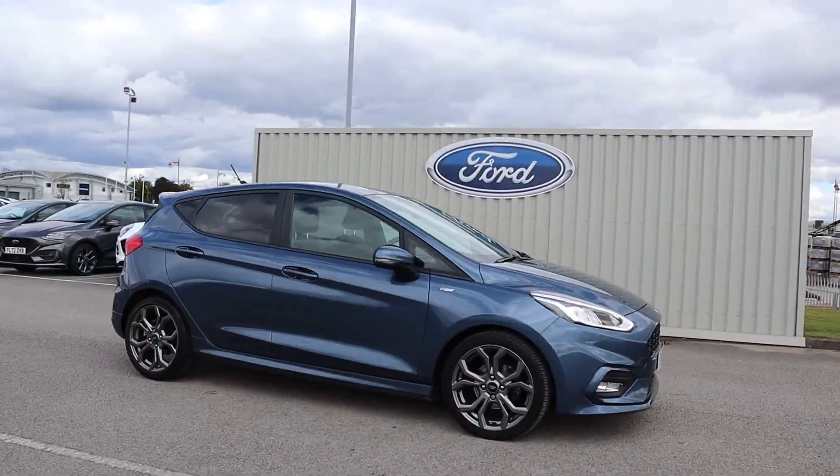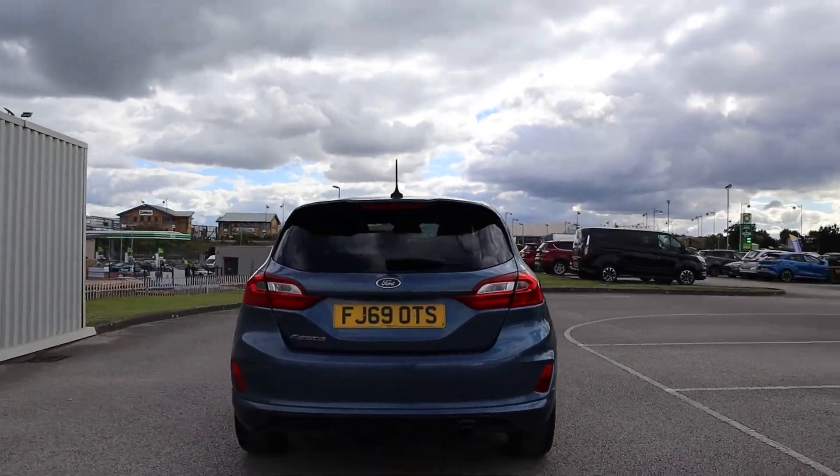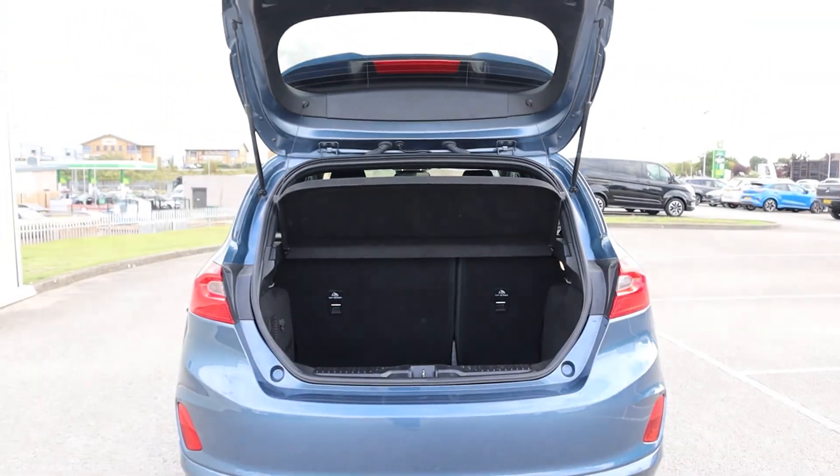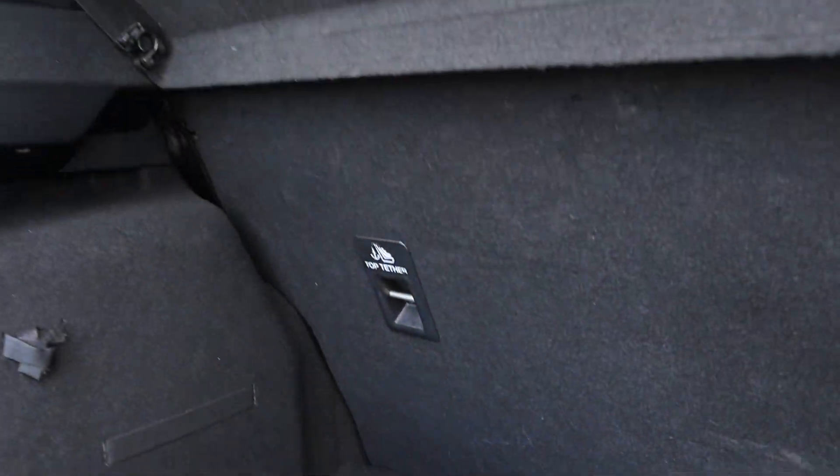Hi there, this is Jess from TC Harrison Ford. Today let me show you around this amazing 2019 Ford Fiesta ST line with an EcoBoost engine.